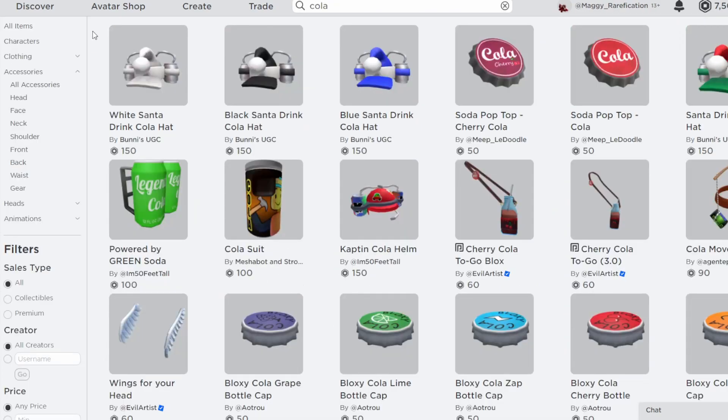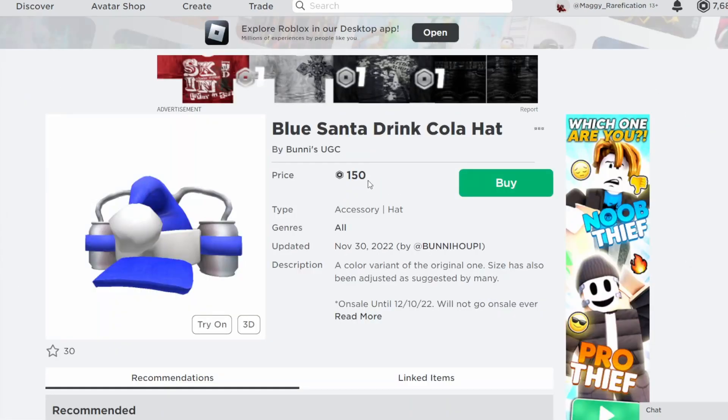In a few videos I did go over this original one, this Santa version, but they did make three more right over here. And they are all the same price, $150, so all together it's going to be $450, which isn't that bad for three different items.